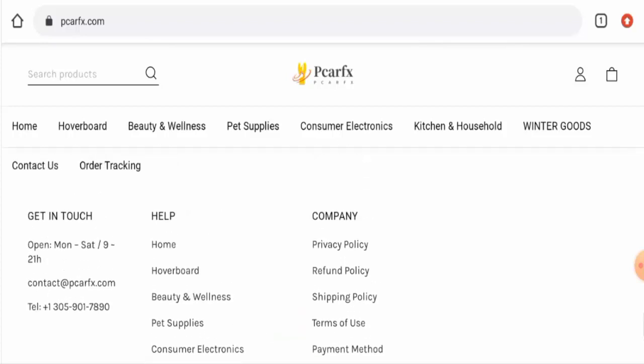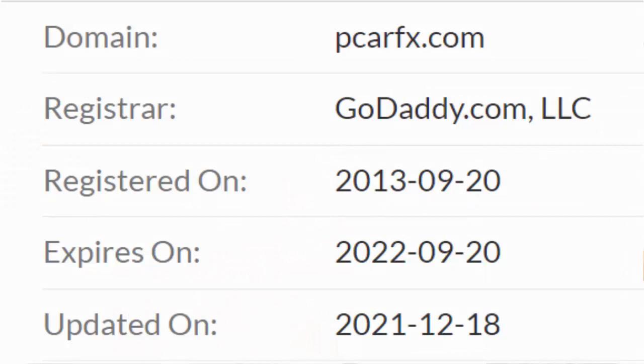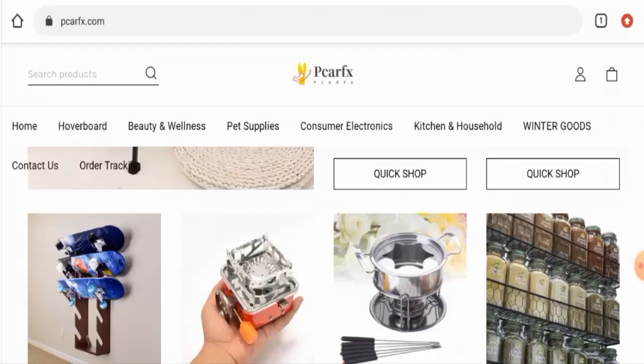Now we'll talk about the trust factors with the help of which you can judge whether this website is legit or a scam. This website is protected through HTTPS protocol and SSL integration to keep details and transactions safe, which is a good sign. About the domain information, this website was registered on 20 September 2013 and will expire on 20 September 2022, which means the site is quite old and hence it can be trusted.